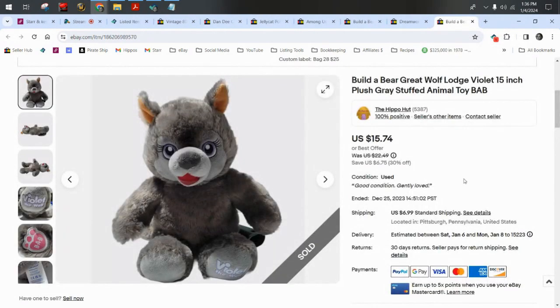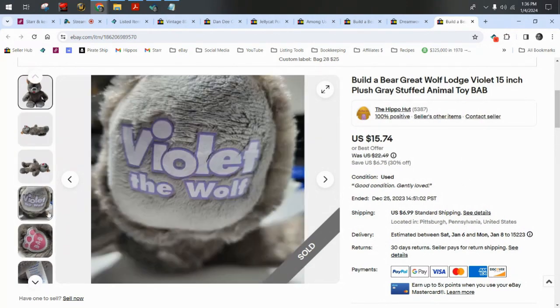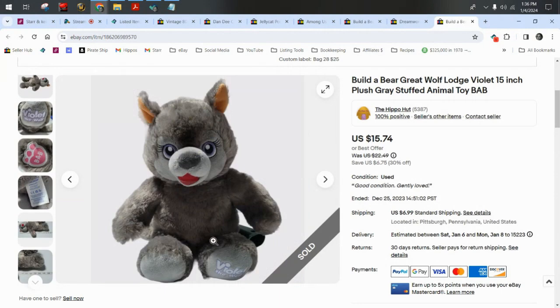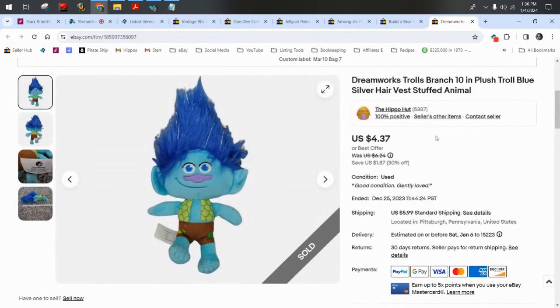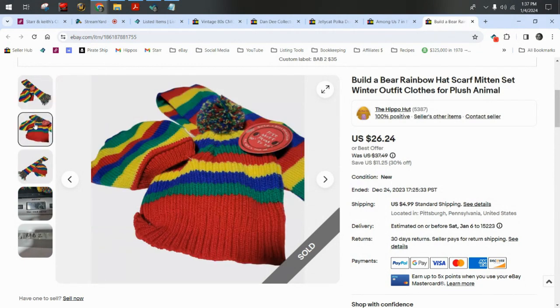Build-A-Bear Great Wolf Lodge — this is Violet, and she didn't take very long to sell, less than a week. $15.74 plus $7 shipping. A DreamWorks Troll sold for $4.37 plus $6 shipping. A Build-A-Bear set — a hat, scarf, and mittens still together with the tags — sold for $26.24 plus $5 shipping. This actually sold on Christmas Day or Christmas Eve.